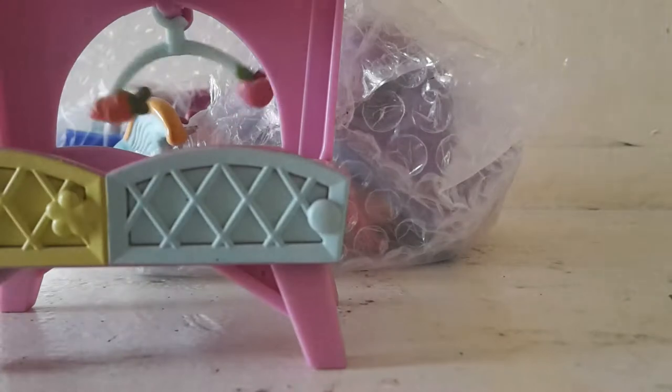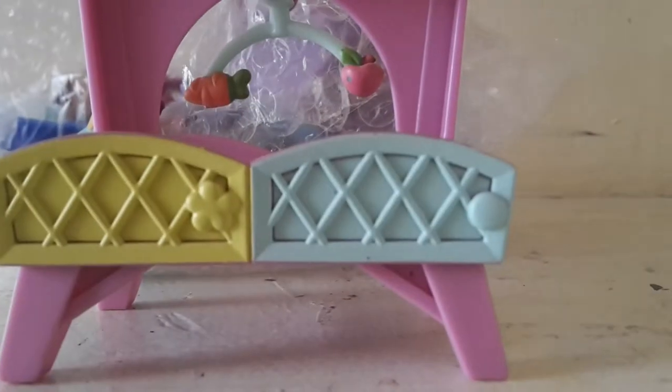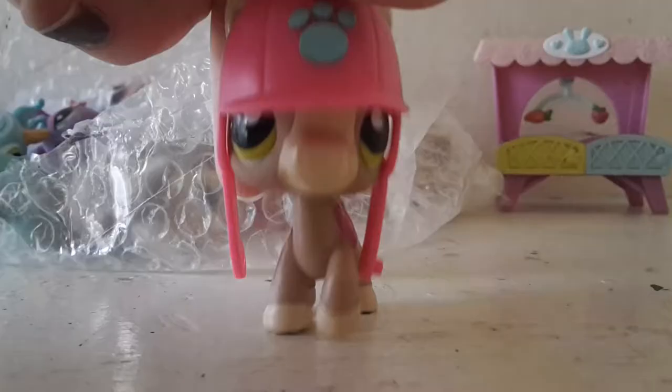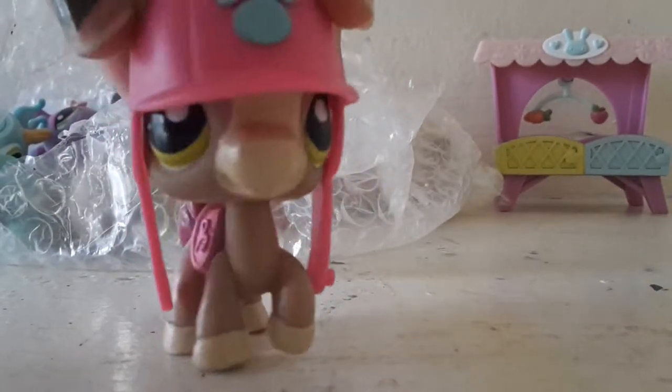First we pull off this little bed set — I think this may be for a horse or a bunny. We have a slide set; I actually have this already so I'm glad I have another one. I wanted to pull out that hat and I pulled out this adorable little horse — oh my gosh! This is it with the hat and this is it without the hat.